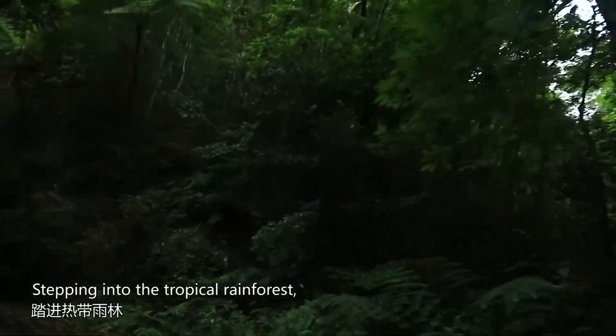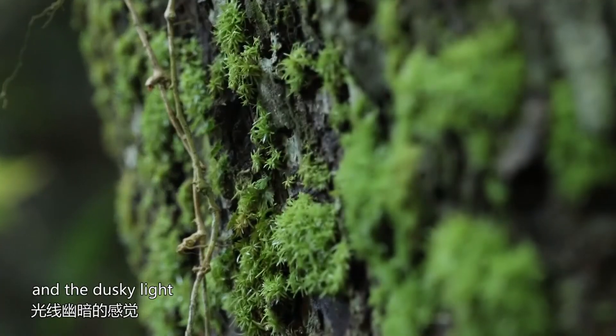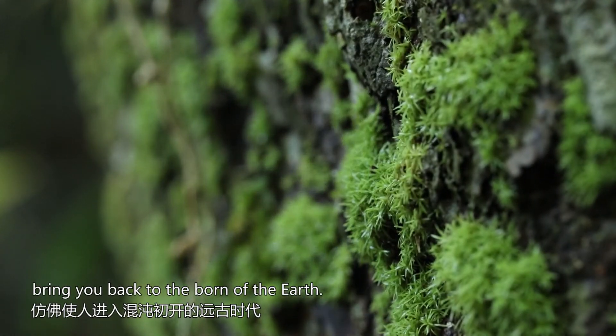Stepping into the tropical rainforest, the dense tree crowns and the dusky light bring you back to the birth of the earth.